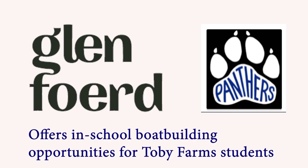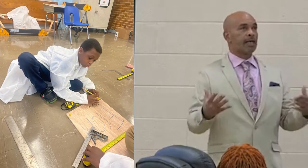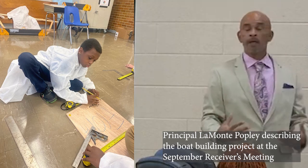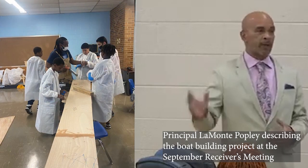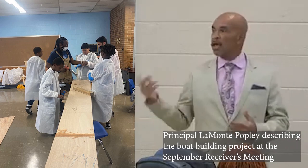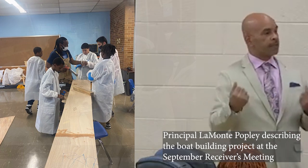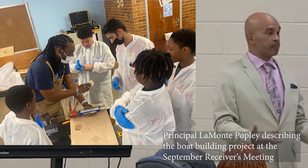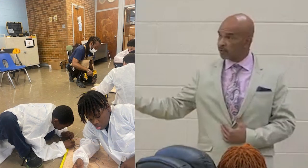Glenn Ford is a waterborne project which basically teaches our students problem-solving skills and critical thinking. They're going to come to the classroom and actually build boats inside the classroom. They will design them, paint them, do everything they need to do, and then come back in the spring, take the boats, put them on the trail, and take them out to the water. All of our students who put it together and assisted in the production